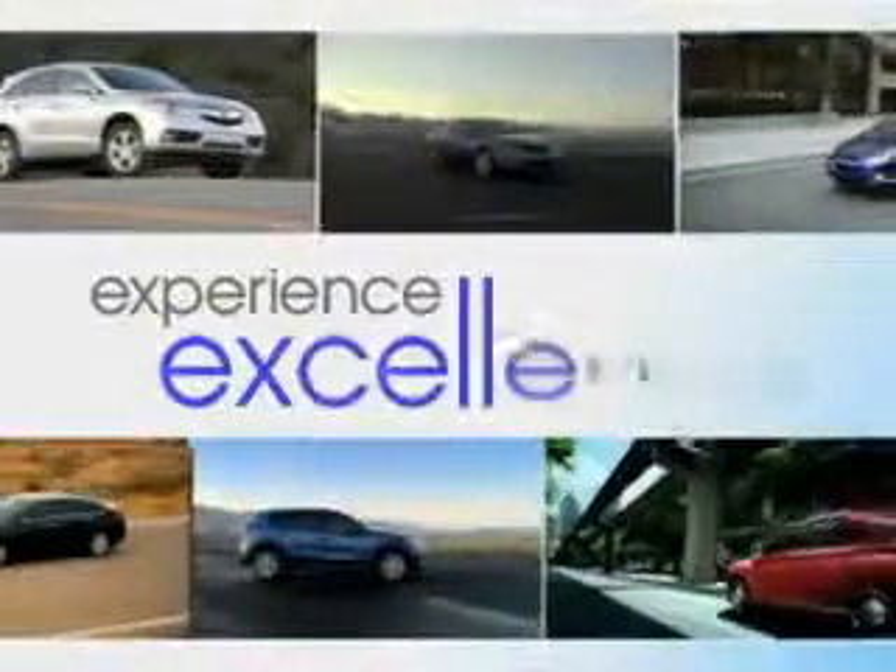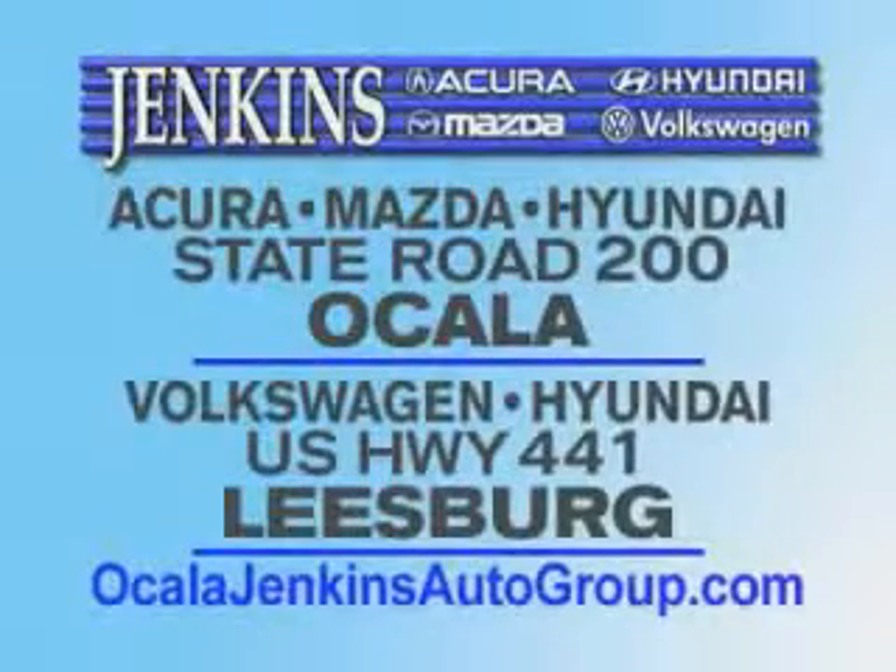Experience excellence at Jenkins Acura, Mazda, or Hyundai in Ocala or Leesburg, Volkswagen, and Jenkins Hyundai in Leesburg.